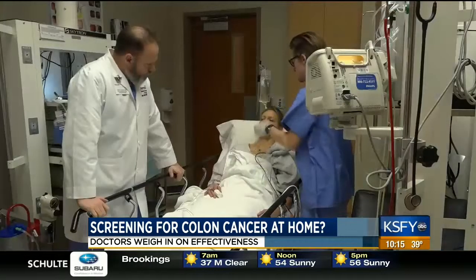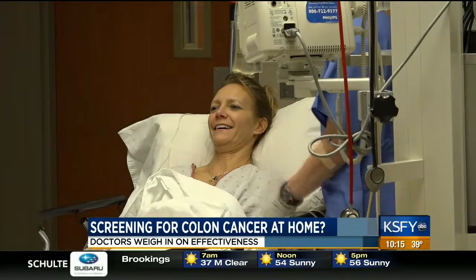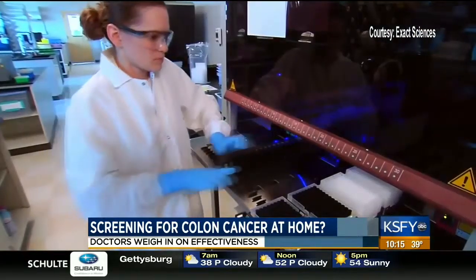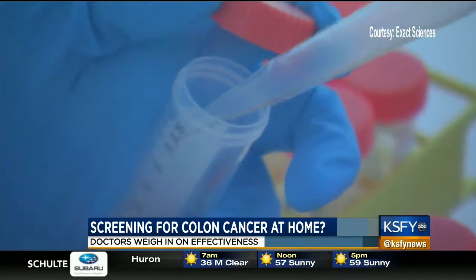Trying to get these things off is interrupting the cancer sequence. So I consider colonoscopy cancer prevention as well as detection. Whereas you look at a lot of these other tests that people are doing, like the FIT kits or Cologuard, those are cancer detection. And I think if you can interrupt the sequence prior to becoming cancerous, you're ahead of the game. Kevin Conroy, president and CEO of Exact Sciences, says Cologuard's goal is to get more patients screened.